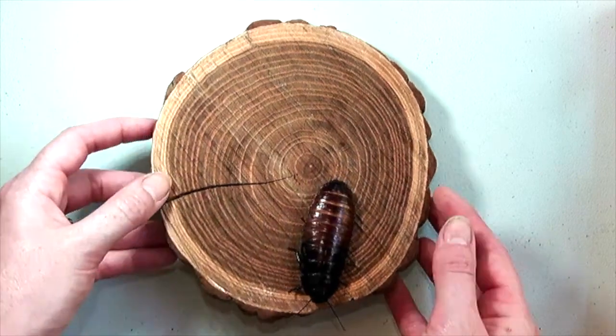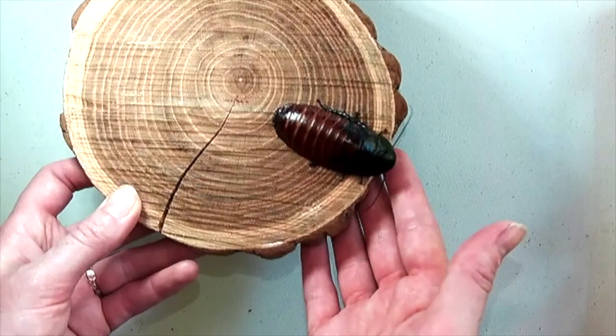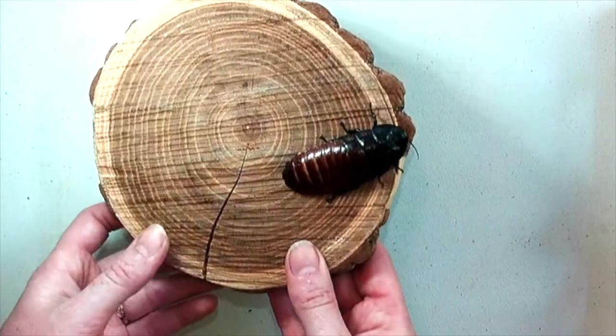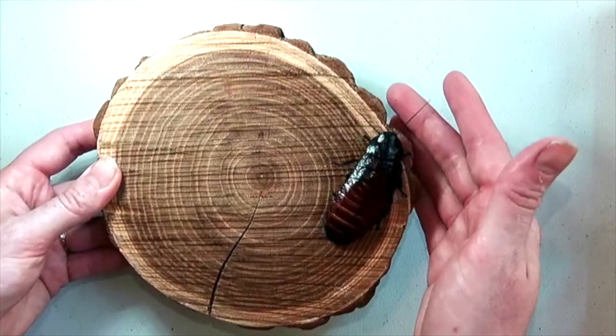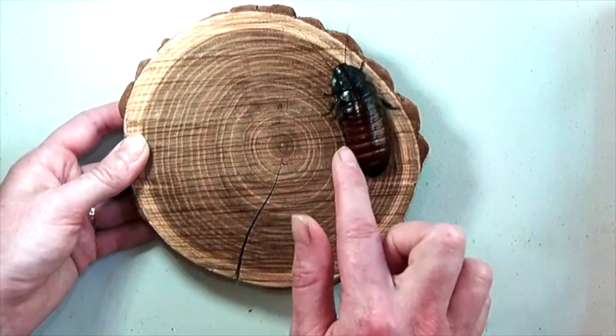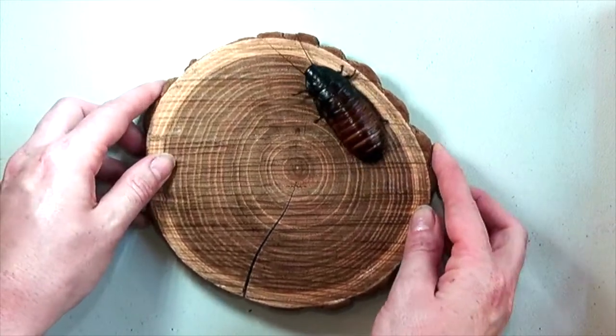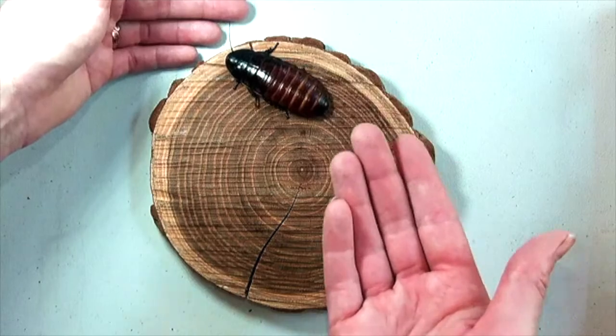The other thing you might notice as this insect sits in the light is that it's very shiny. That's because you're looking at this animal's exoskeleton. And while the bones are made out of chitin, a different material than ours, as this animal grows it molts out of its old exoskeleton and grows new bigger bones.